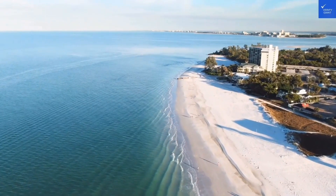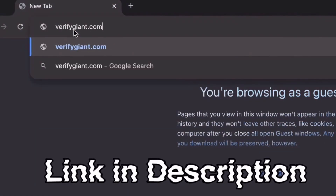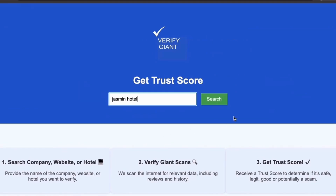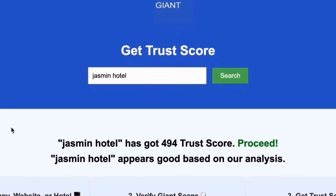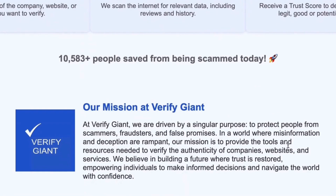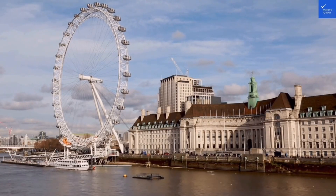Before we dive deeper, don't forget to visit our website at VerifyGiant.com — the link is in the description below. Head over to our site, click on the search bar, and enter the name of a company, website, or hotel you're curious about. Our powerful tool will analyze a wealth of information, including customer reviews, founder credentials, and consumer reports, to generate a trust score for you. Best of all, this service is completely free. With VerifyGiant, you'll quickly discover whether a hotel, business, or website is trustworthy, questionable, or potentially a scam. Join the thousands of satisfied users we help every day in avoiding scams and making informed decisions.